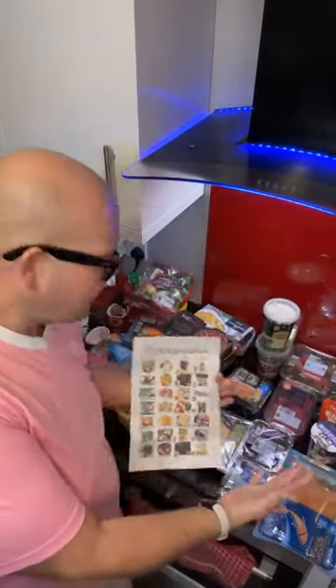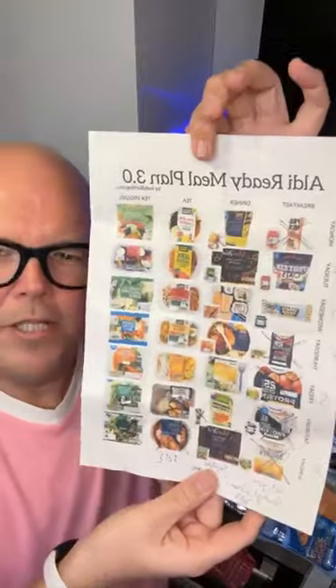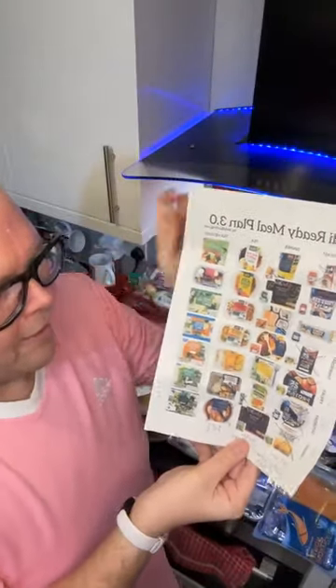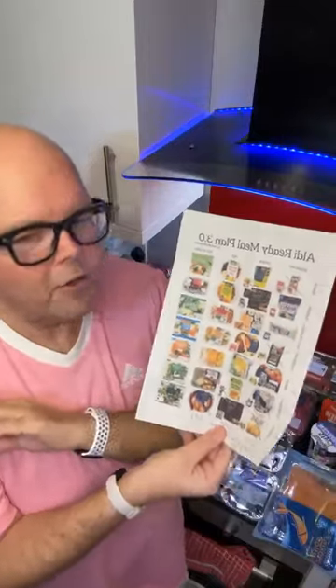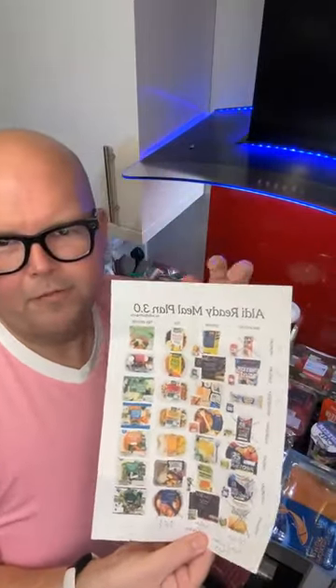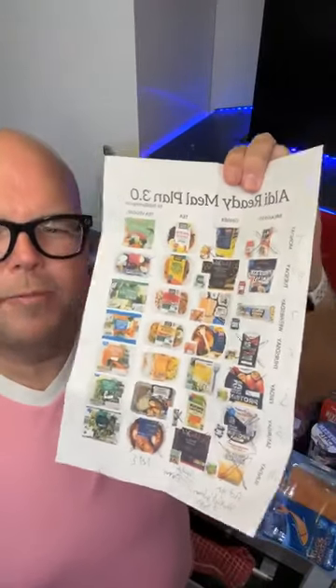My Aldi ready meal plan is coming to life. This is what I launched this week — my brand new meal plan, basically the Aldi ready meal plan. No cooking, no preparation — maximum effort is throwing something in the microwave for a few minutes. That is how easy my new plan is.